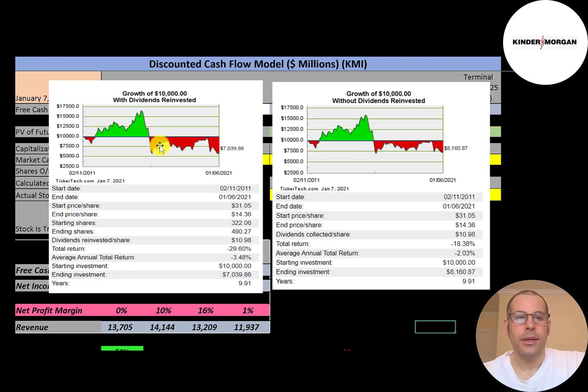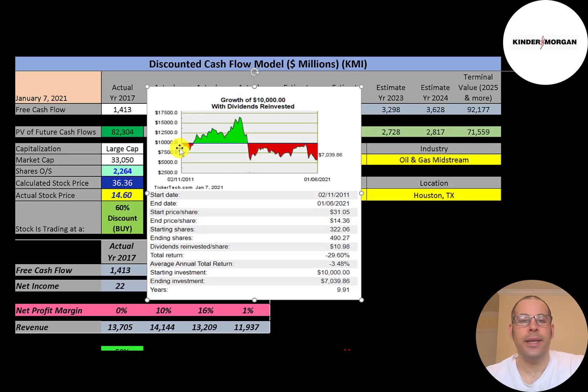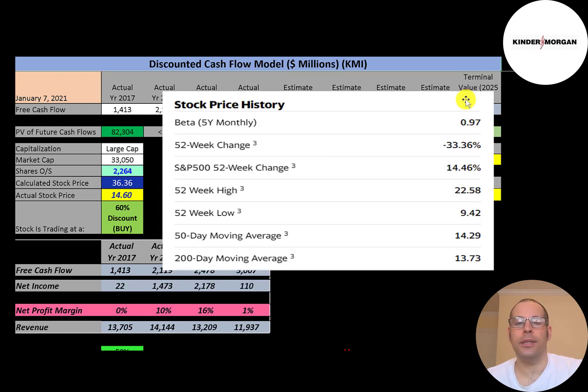If you invested $10,000 into this company 10 years ago and reinvested the dividends, you'd have $7,000 today. Without reinvesting dividends, you'd have about $8,200 today. If you invested $10,000 in February 2011, you could have waited about four years and sold for $15,000, but if you held much longer and sold, you would have lost money. Their beta is close to one, so the stock moves with the market.